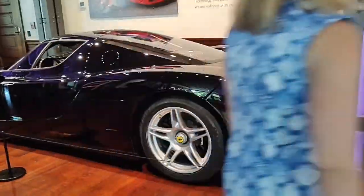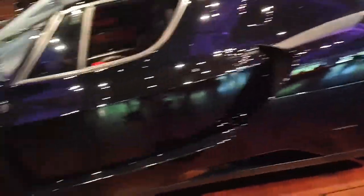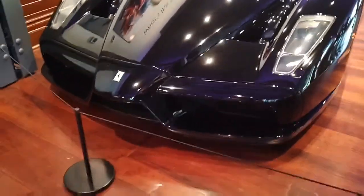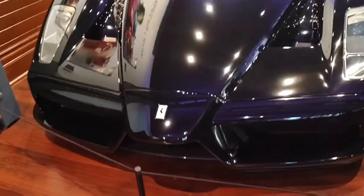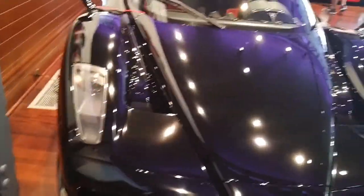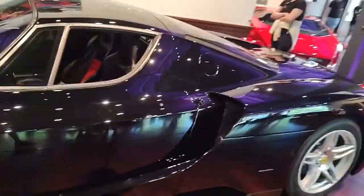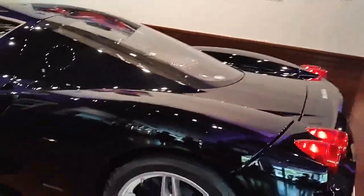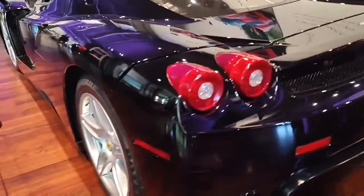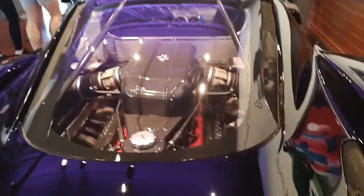Next up we have the Ferrari Enzo right here in black. This is a really cool car — it's a heritage tribute to Enzo Ferrari, creator of Ferrari. This is one of my favorite cars. I just like the design of it — it has this pointy front. It's just a really cool car. I've always loved this car. It's got a carbon fiber engine cover, which is cool.